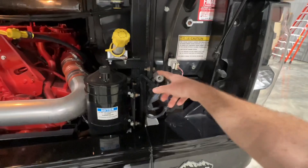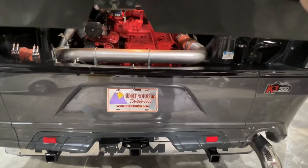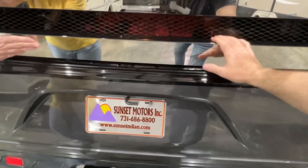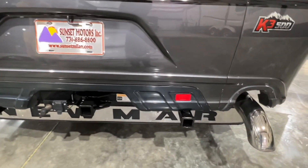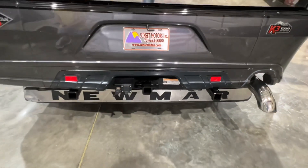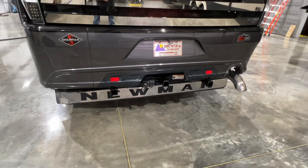You've got air back here if you need it. It does have the 10,000-pound towing package. And it's already hooked up with a receiver on each side if you want to put a motorcycle rack or some other kind of rack.